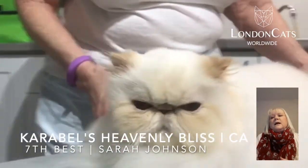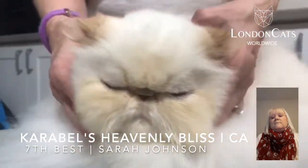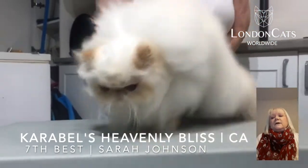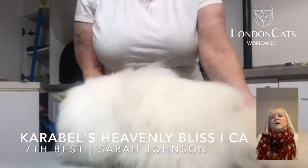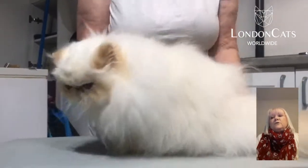Number 7 is a cream Himalayan — a very, very beautiful cat indeed. Lovely eye color, superb coat on her, and she is 12 years old. Wow, what a beautiful cat.